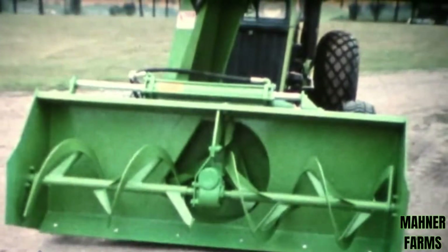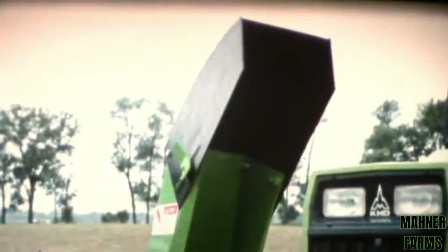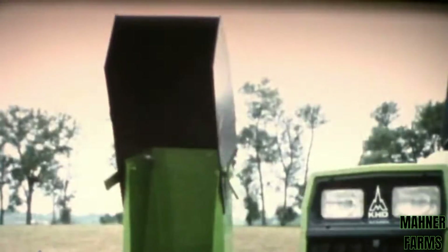The two-stage snow thrower handles heavy, wet snow with power to spare. Front or rear mounting is available, and chute rotation control is hydraulic or manual.